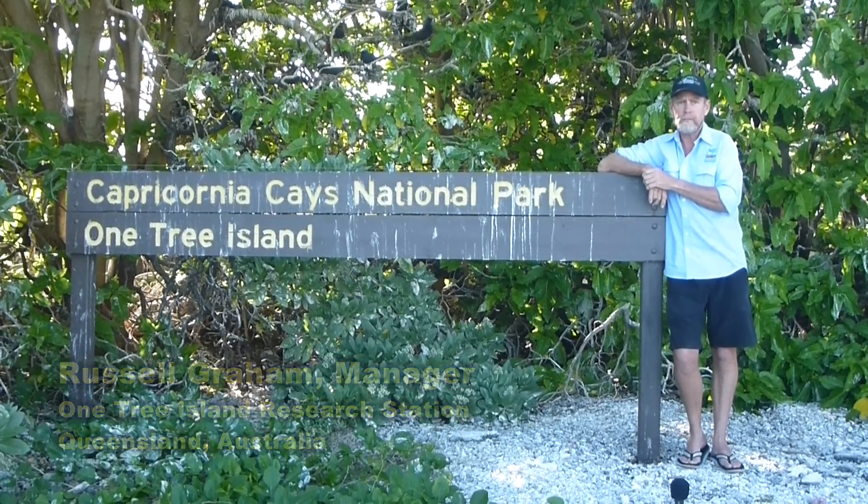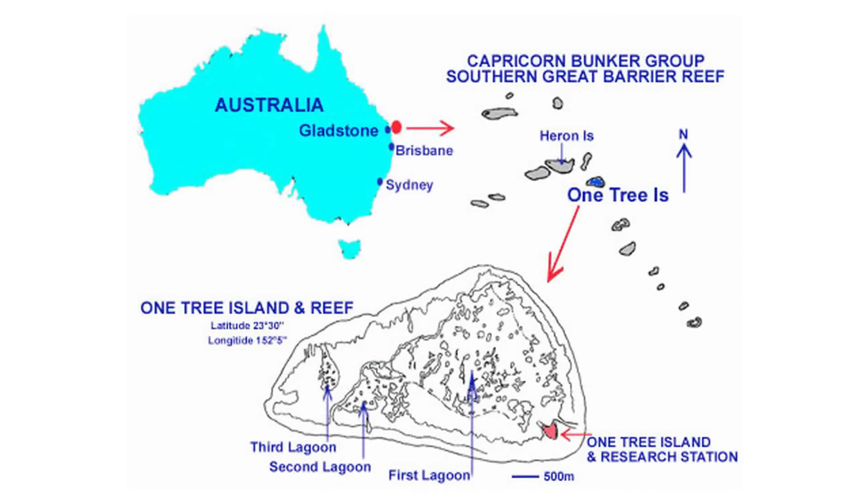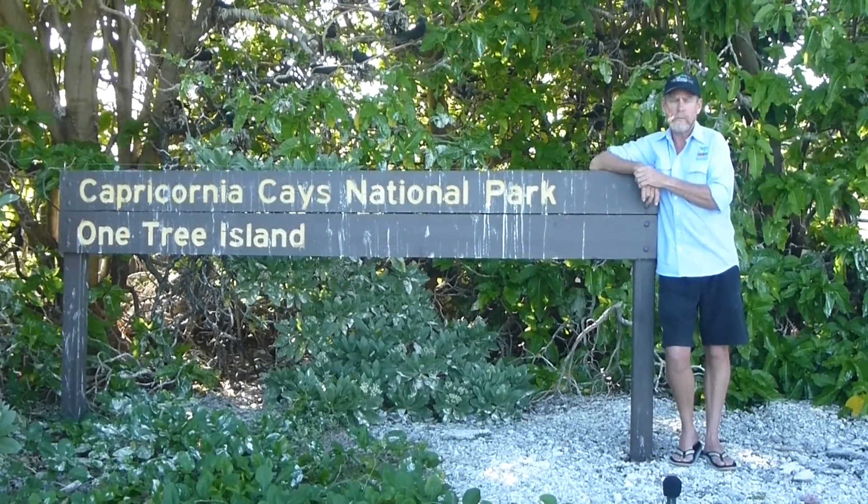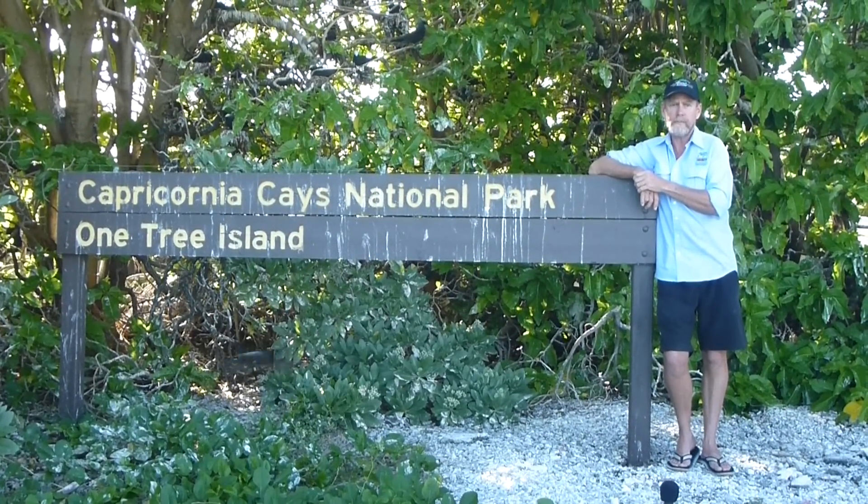This key that the research station is on is 4 hectares and it is made up of coral rubble. It is part of the lagoon system here, which is 3 nautical miles long and 2 nautical miles wide. The lagoon is an enclosed lagoon, which means at low tide the water in the lagoon is 1.5 metres higher than the rest of the ocean.